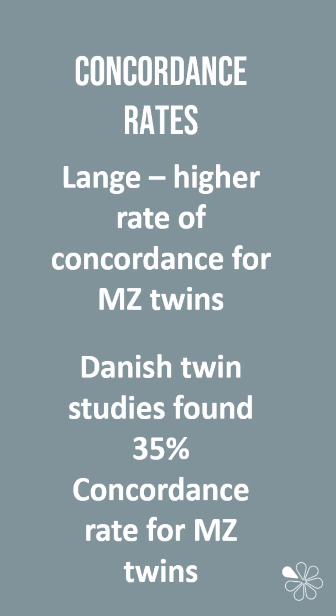Later, Danish studies studied nearly 4,000 twin pairs and found concordance rates of 35% for monozygotic twins, which suggest that there is a genetic basis for criminal behaviour.